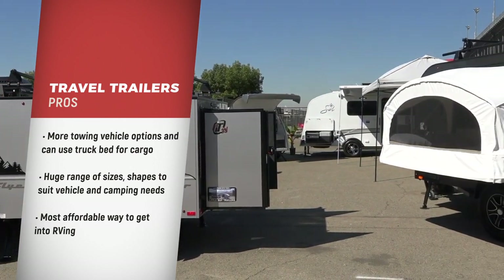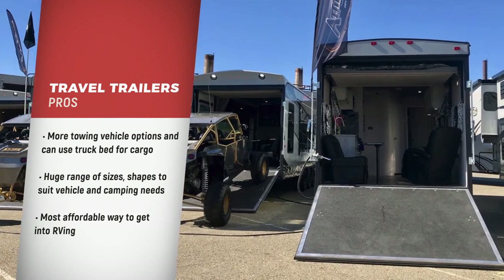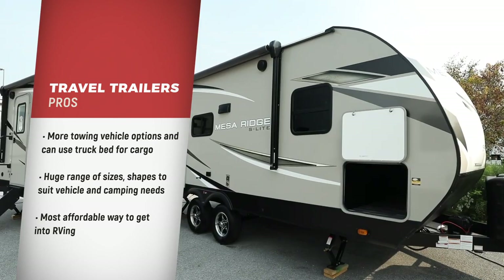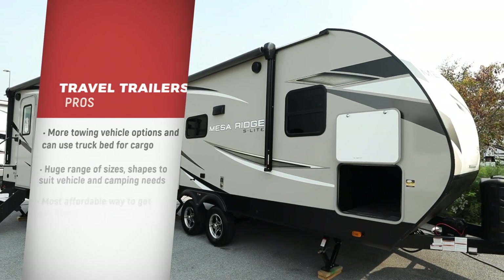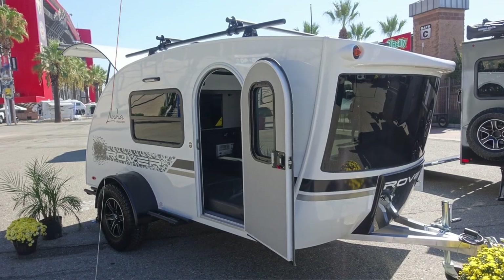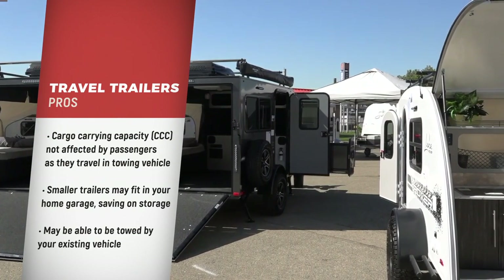Sizes range from pop-ups, teardrops, and hybrids to more traditional travel trailers, toy haulers, and even luxury trailers. Travel trailers are generally the most affordable entry into RVing, assuming you already have a suitable vehicle to tow with. Cargo capacity of the trailer is not impacted by the number of travelers because they ride in the towing vehicle.